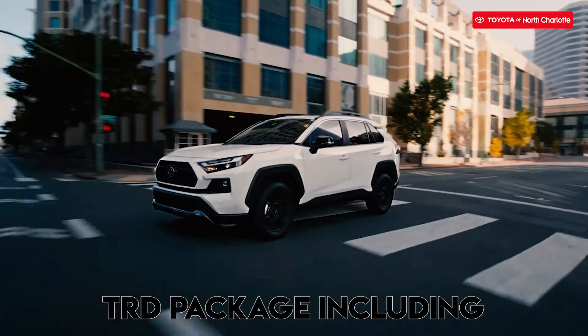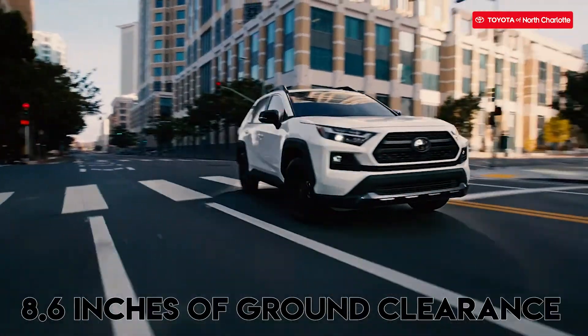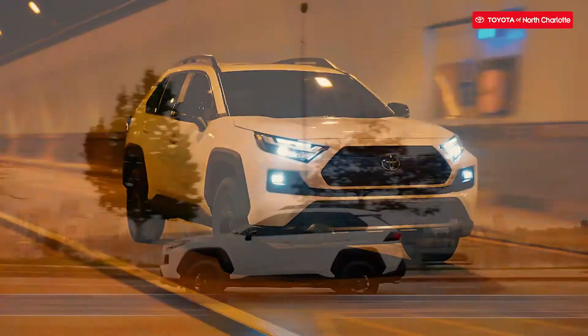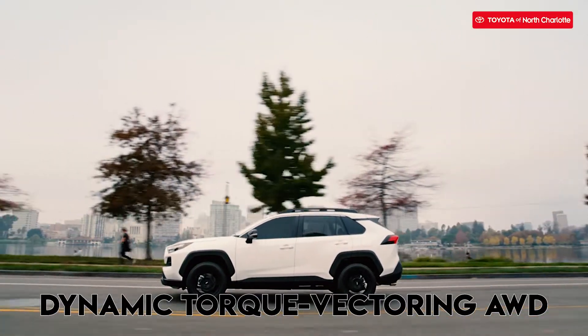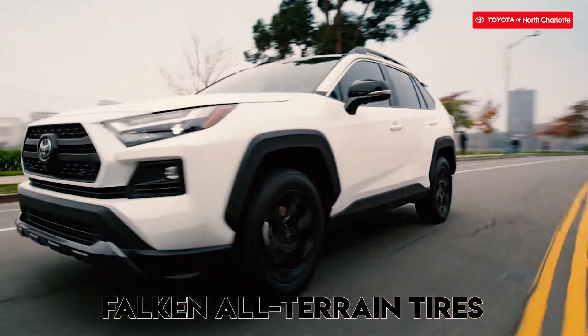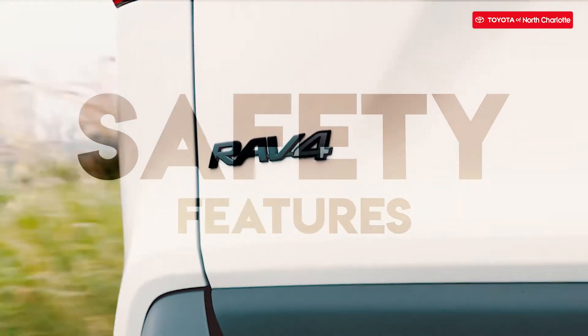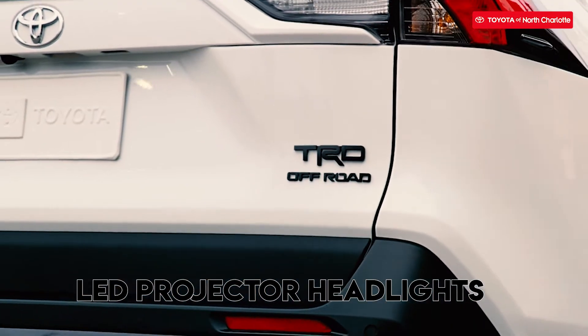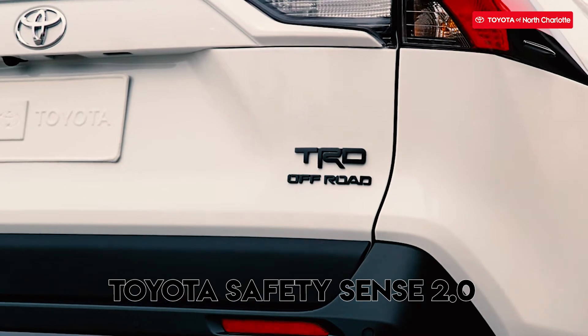It comes with a TRD package including 8.6 inches of ground clearance, a front skid plate, dynamic torque vectoring all-wheel drive, TRD-tuned suspension, and Falken all-terrain tires. The safety features on this RAV4 will make you feel comfortable on your adventures with the LED projector headlights and Toyota Safety Sense 2.0.